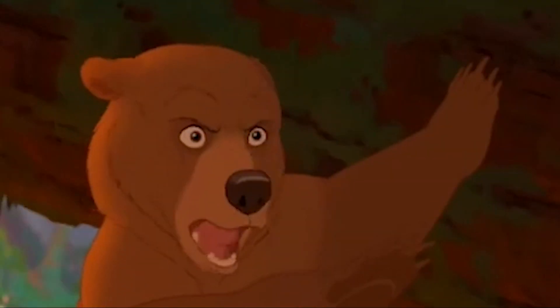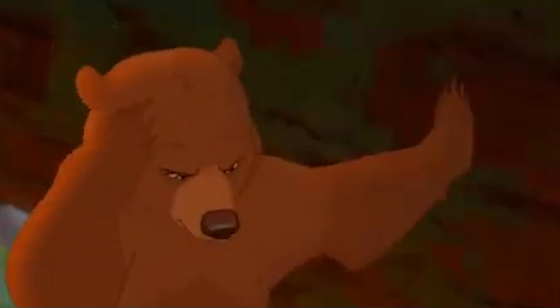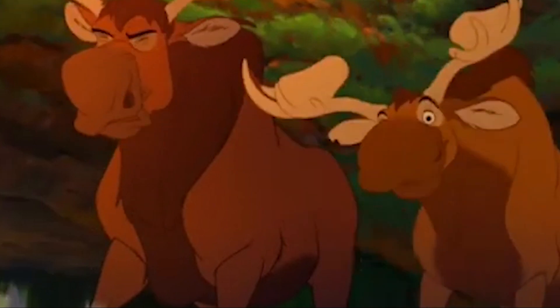How's it going, bear? Don't call me that. Sorry — Mr. Bear? No, I mean, I'm not a bear. I hate bears. You're one big beaver.